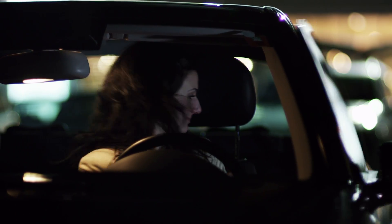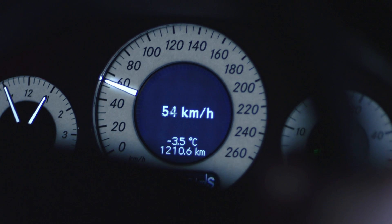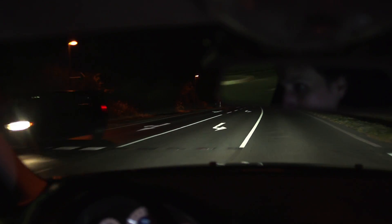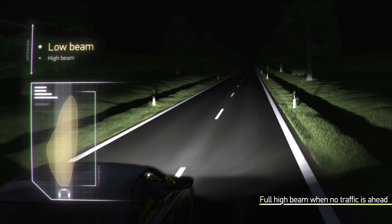Light means safety. The detection of other road users plays a fundamental role. With the adaptive cutoff line from Heller, the driver always has an optimal view. The system identifies other vehicles and regulates the headlamps automatically. If there is no traffic on the road, the system automatically switches to high beam.